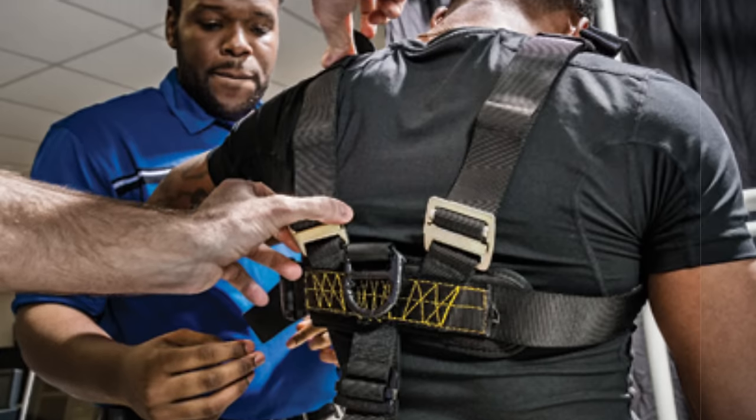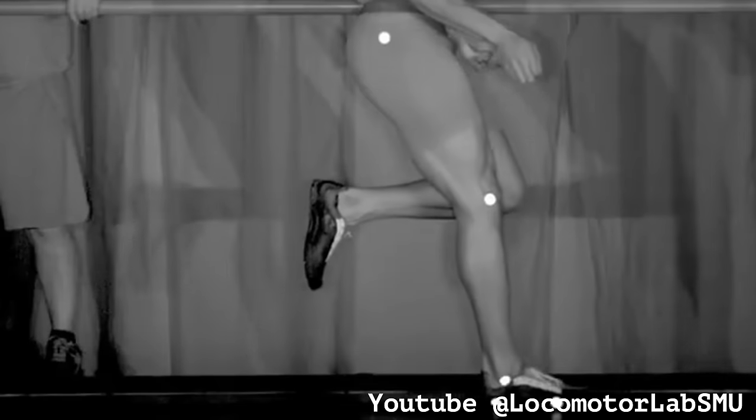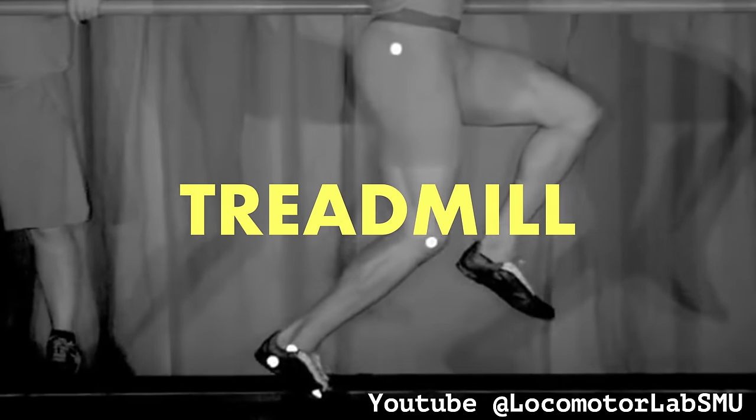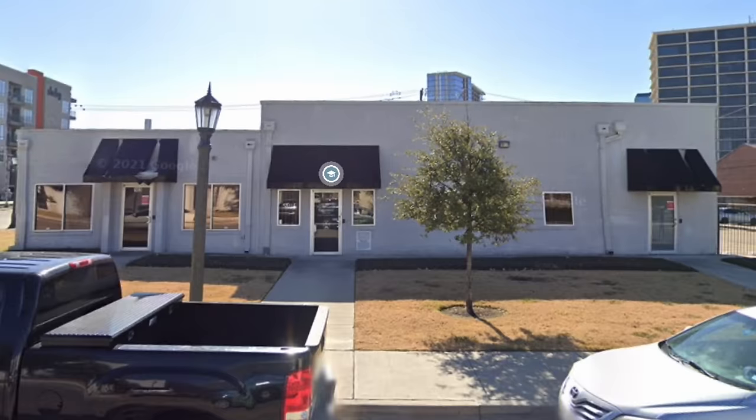This is Mike Rogers, Olympian and world champion sprinter, and this is him getting strapped into a safety harness — not to jump out of a plane, but to run on a high-speed custom-built treadmill. This is one of the fastest treadmills in the world, located in Dallas, Texas inside a small white building.